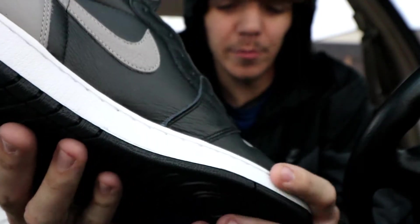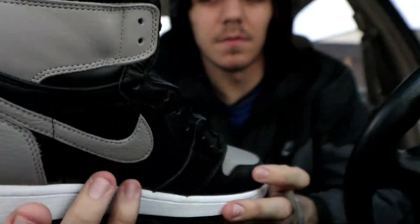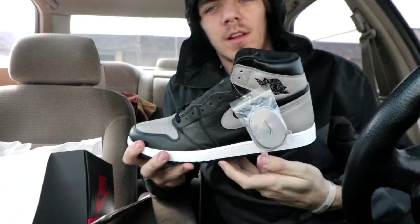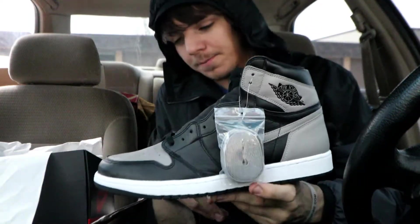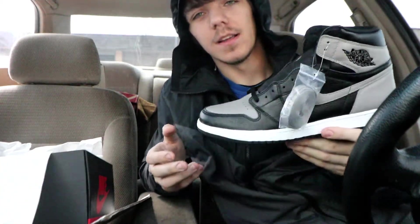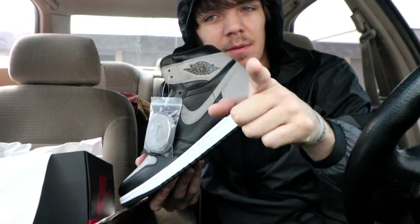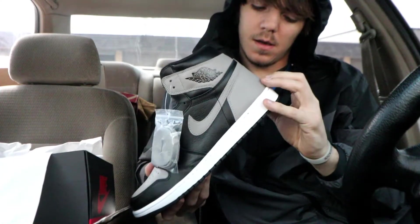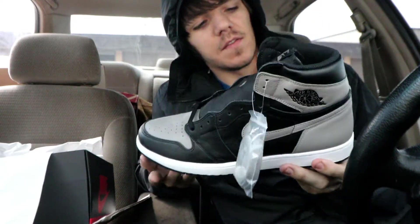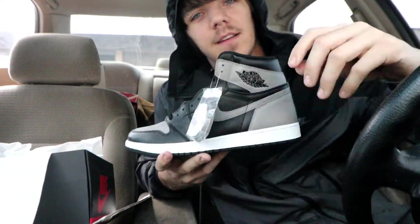This is the first Jordan 1 I've seen with a tumbled leather panel — normally it feels like plastic, but these are absolutely perfect. As with every Jordan 1, the more you wear them the softer they get. If you got a pair and the quality isn't up to your standard, just wear them. You can put sneaker shields in them, but Jordan 1s honestly look better when they're creased up, so don't be afraid to wear them.